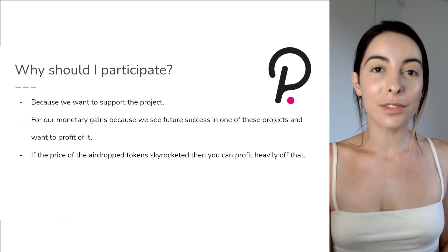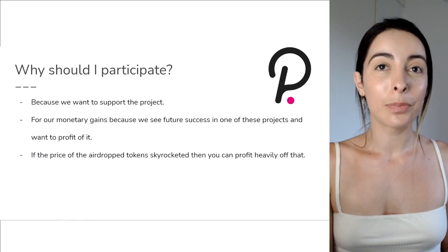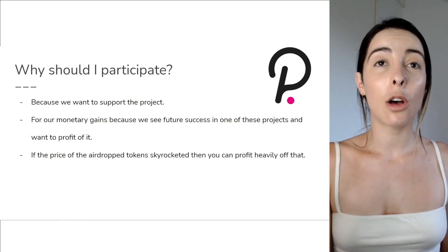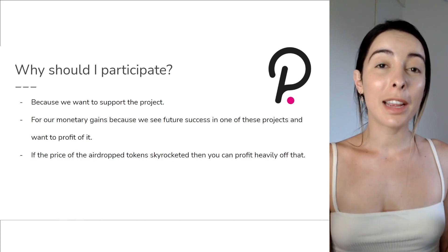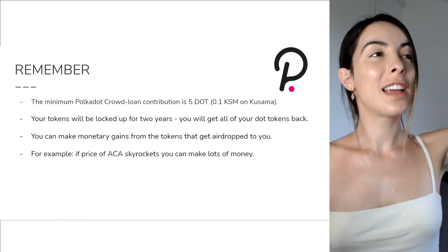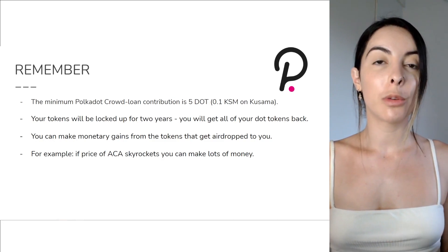You can definitely benefit from these airdrops, considering many of these projects are going to go up in price once they hit the slot and get on the parachain. These are the reasons why a lot of people want to be part of this and want their projects in the slot. Things to remember: the minimum amount of DOT you have to provide is five DOT tokens or 0.1 KSM.